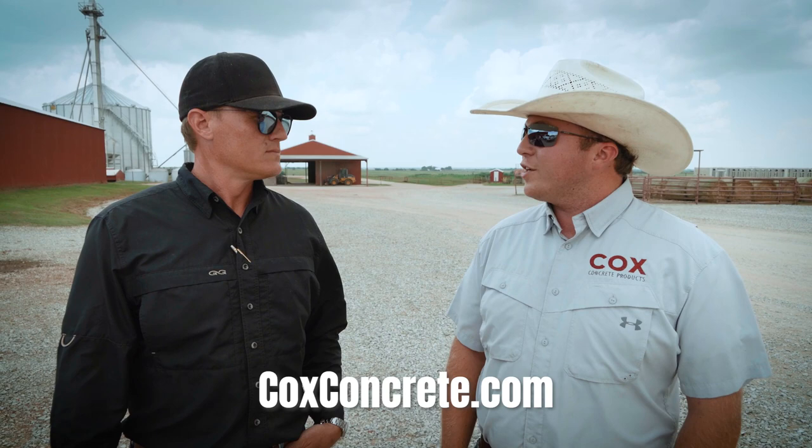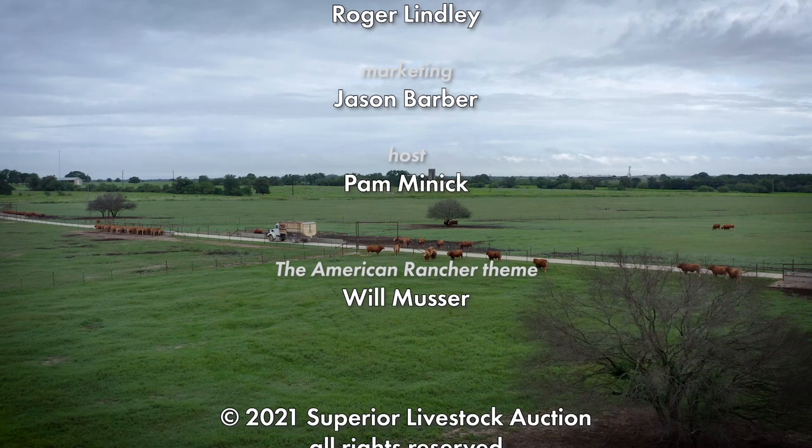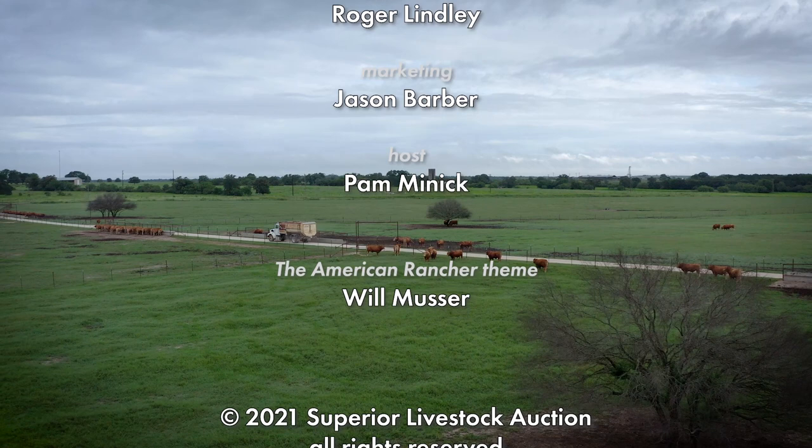That's all the time we have today. To learn more about Cox Concrete's complete line of ag and construction products, log on to CoxConcrete.com. And to learn more about us, visit our website at TheAmericanRancher.com or connect with us on Facebook. I'm Pam Minnick — for our entire American Rancher team, thanks for joining us. We'll see you next time.